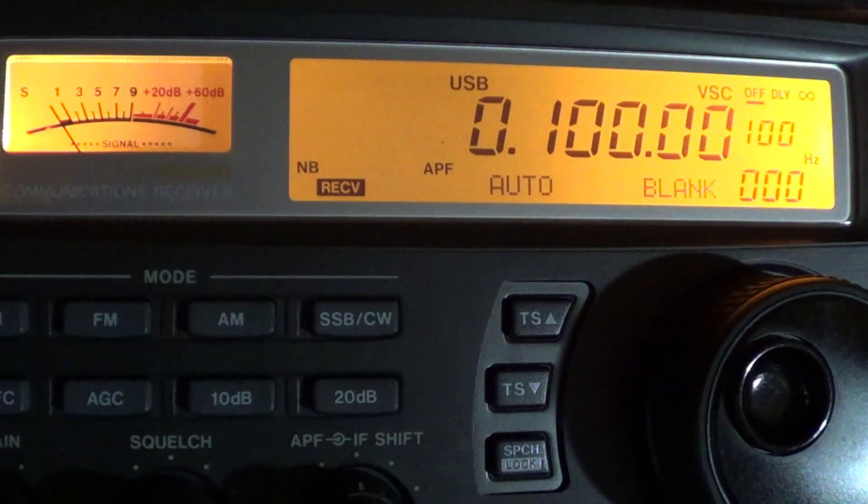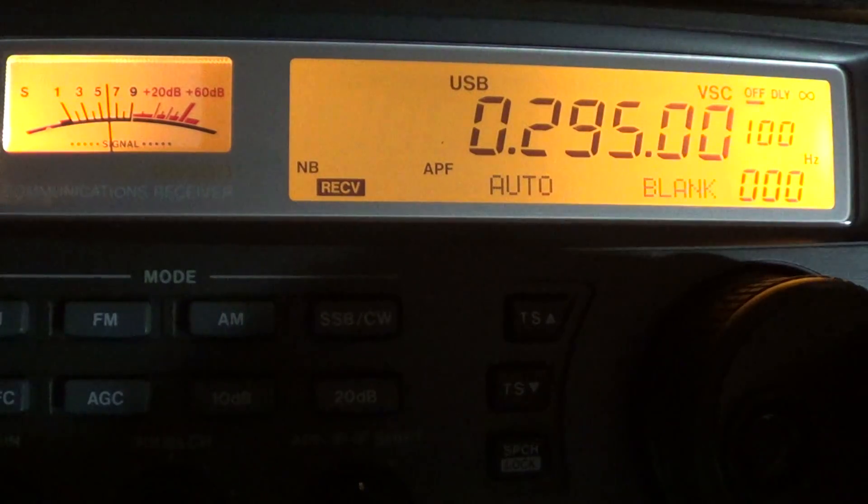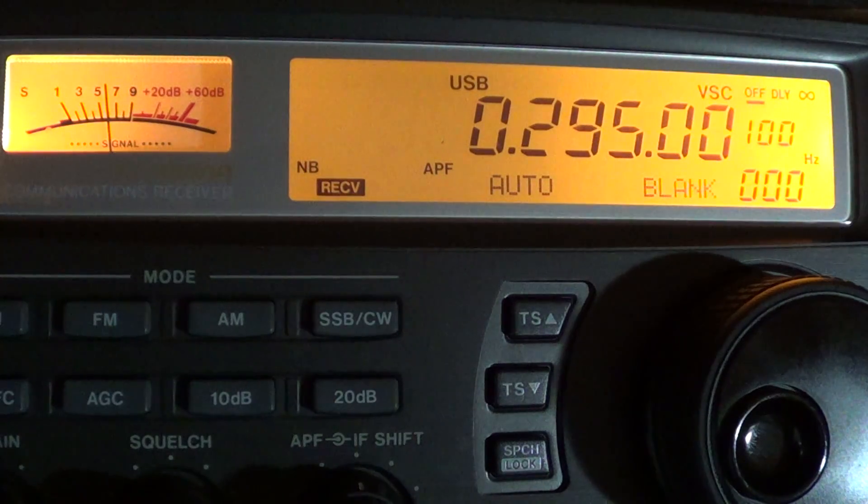There are also data signals from different areas. Here's an example of a data signal — I believe this is 295 kHz. It's a special signal from the maritime service on 295 kHz. So in North America you get a mix of non-directional beacons and these digital signals in between.